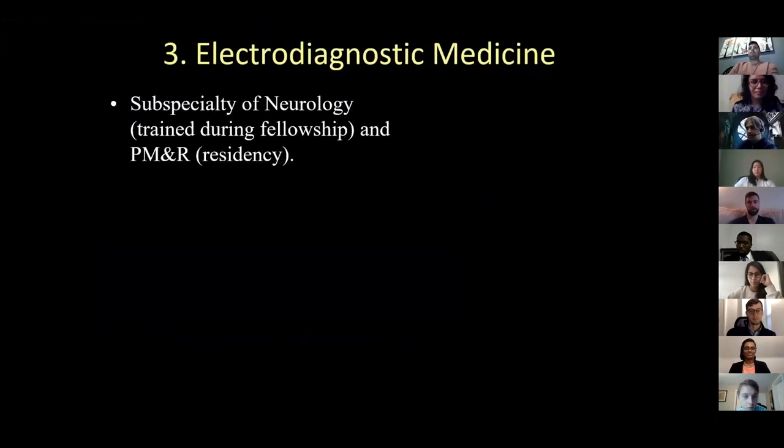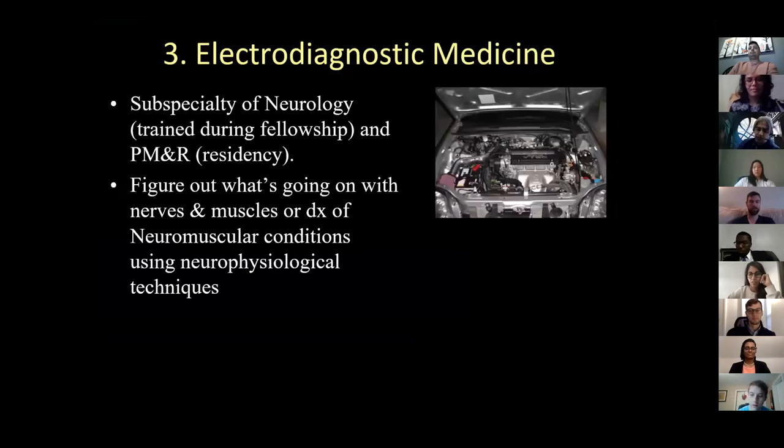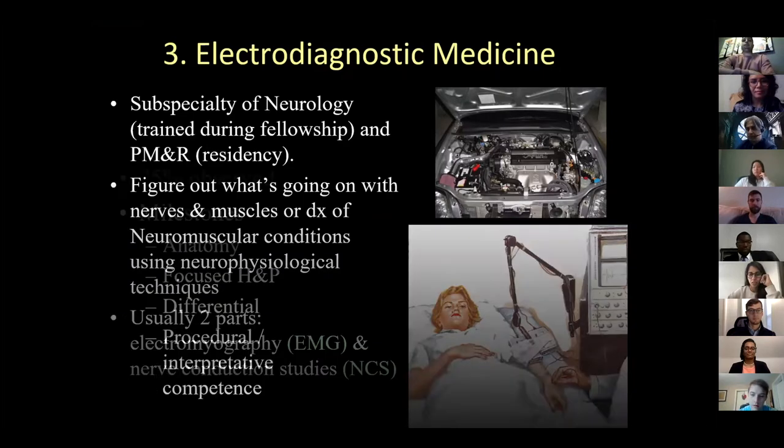Electrodiagnostic medicine is a subspecialty of neurology and then later PM&R. Neurologists really only learn this during fellowship; we have a requirement during residency. The whole purpose is to figure out what's going on with nerves and muscles for a peripheral neuromuscular differential. I have a picture of a car because you can pop the hood and that's like an MRI, but if you turn the key and try to figure out what's going on, that's like electrodiagnosis. Usually there are two parts: EMG and nerve conduction studies. There's going to be a lot of repetition, and each time I repeat, I'm going a little deeper.